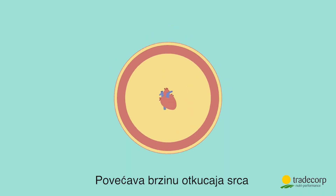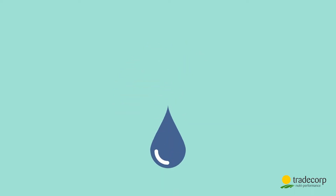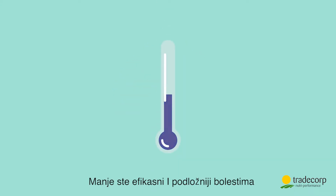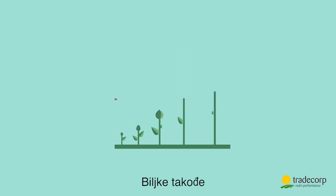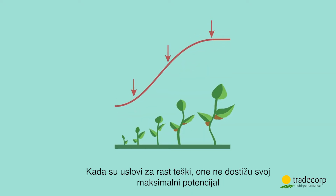Stress. It increases your heart rate, speeds up your breathing and makes you sweat. The result? You're less efficient and more susceptible to diseases. Plants are the same. When growing conditions are difficult, they don't reach their maximum potential.